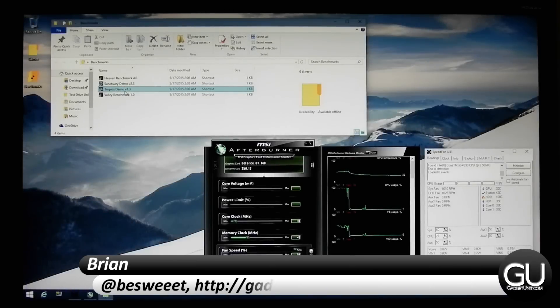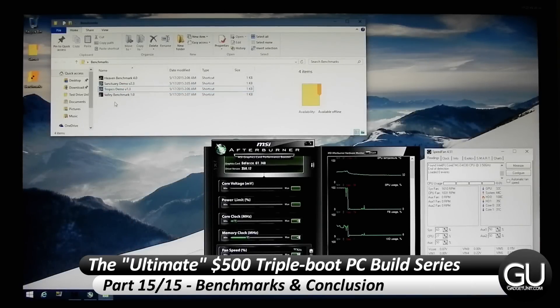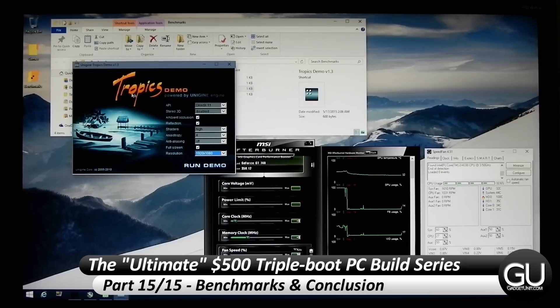Hello everybody, it's Brian for GadgetUnit.com, and in this video it's time for part 15 of my $500 triple boot PC build series. In this final video, we'll be doing some graphics benchmarks, an SSD benchmark, as well as some gaming tests.